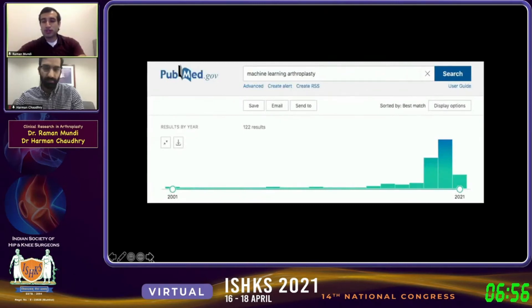Ten years ago we saw virtually no publications on machine learning in arthroplasty, but now that we have access to these databases, we're seeing new techniques and statistical approaches. Especially in India, as this database grows and succeeds, this is certainly an opportunity to publish very informative research.